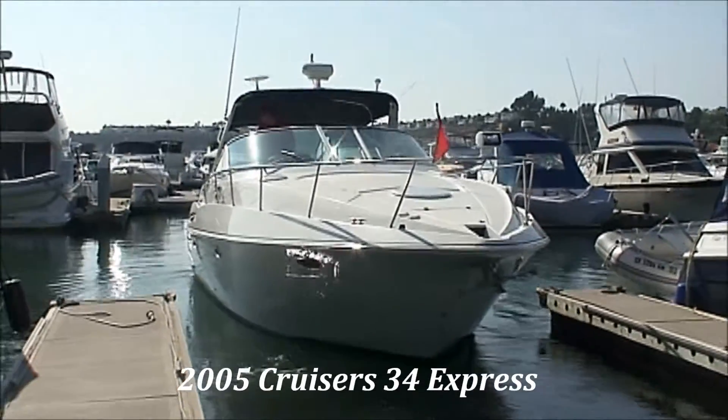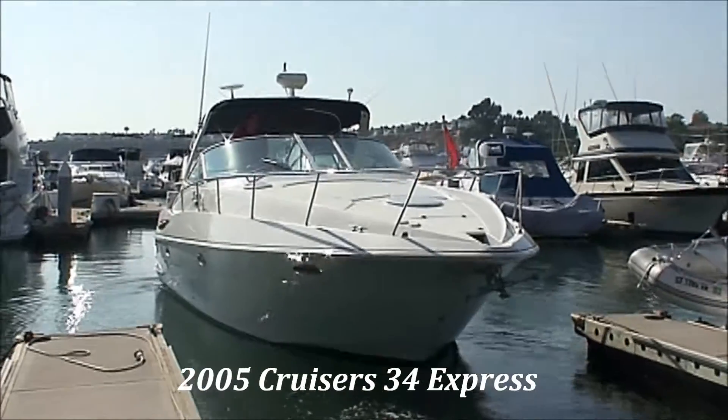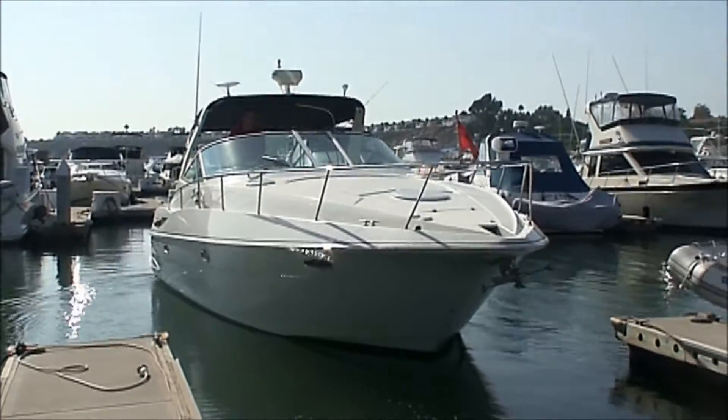Here we are with the 34 cruiser going out for a little spin on the water so we can see how she sits.